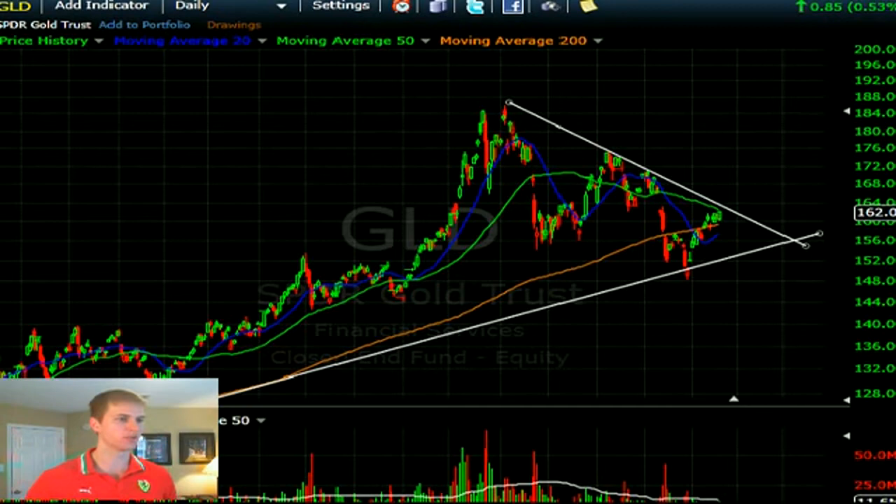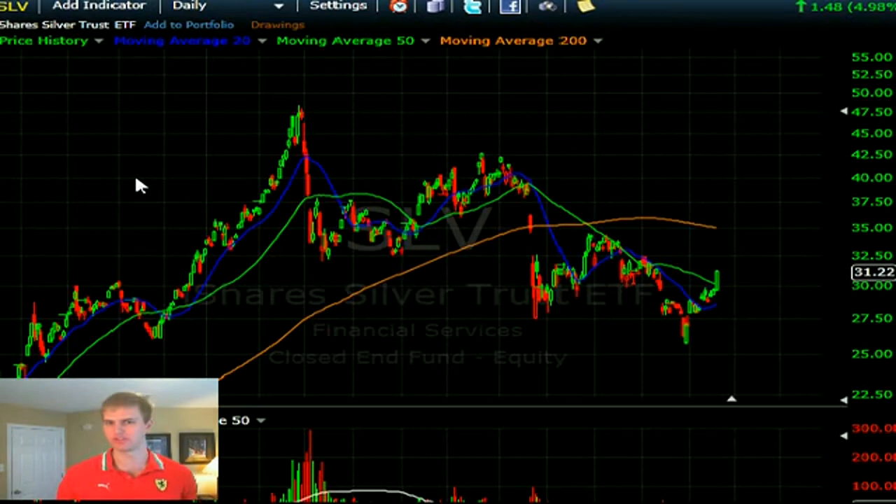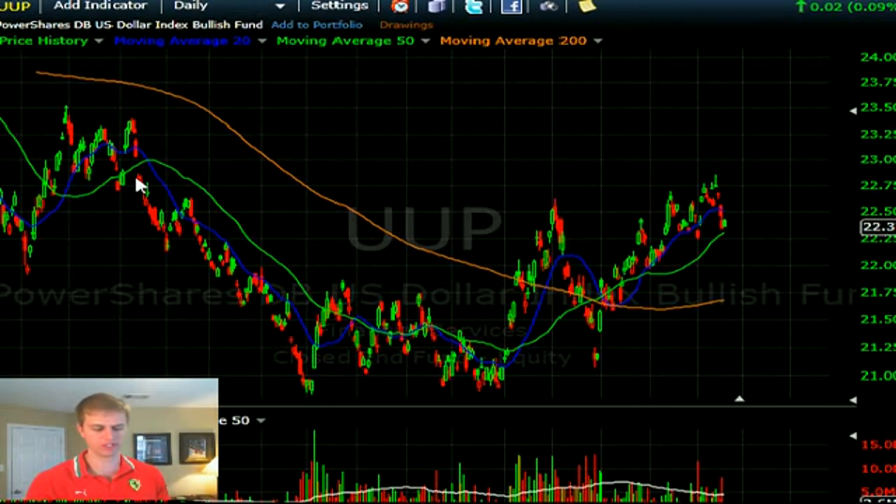Silver saw a bid on Friday — more buyers than sellers. Silver is a very volatile market, coming into previous resistance levels around 32 to 33. If we look at the dollar right now, we're seeing a divergence in equities and the dollar — I'll get to that in a moment. Silver is a pass for me.